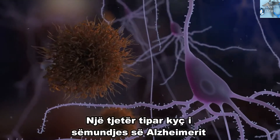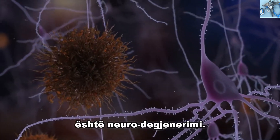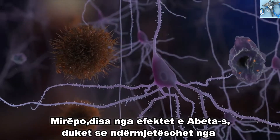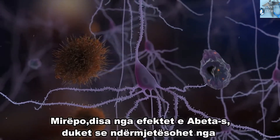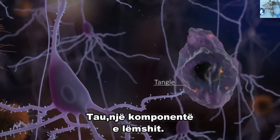Another key feature of Alzheimer's disease is neurodegeneration. Neuronal death and damage is triggered by A-beta. But some of A-beta's effects seem to be mediated by another protein seen in the brains of patients: tau, a component of tangles.